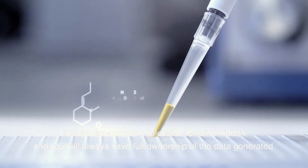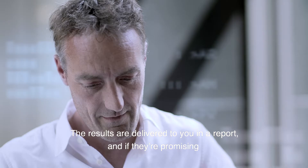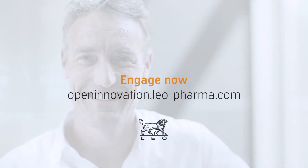The structure of your molecules remains hidden and you will always have full ownership of the data generated. The results are delivered to you in a report, and if they're promising, we'll reach out to discuss further opportunities. For free, no strings attached.